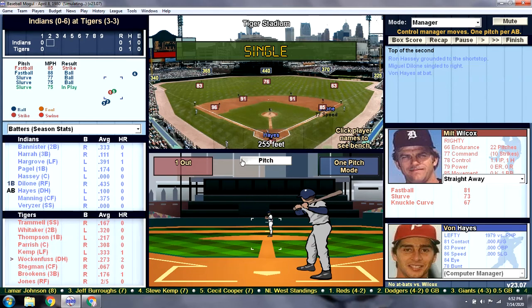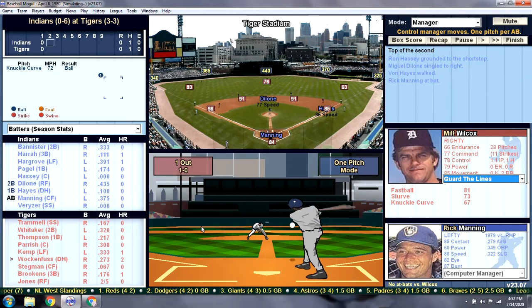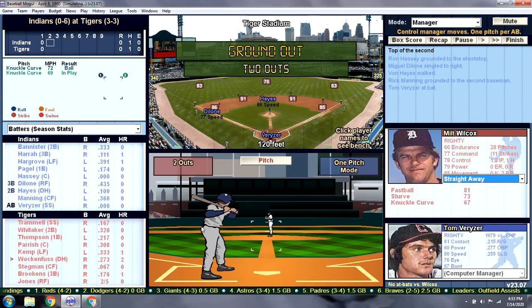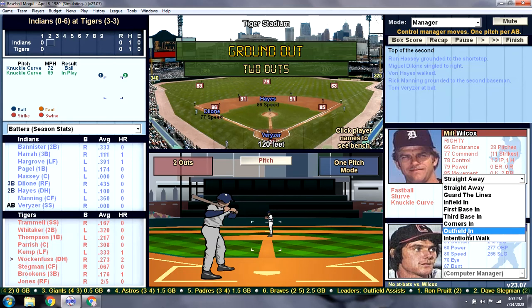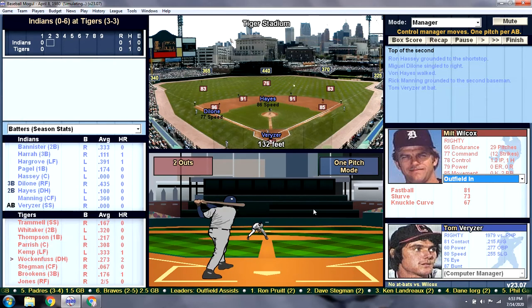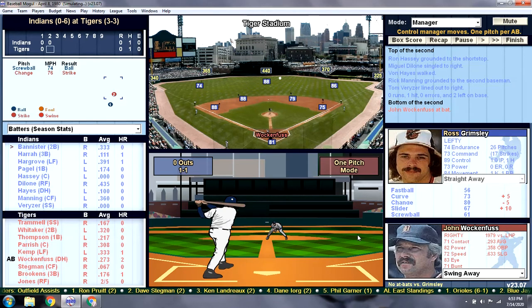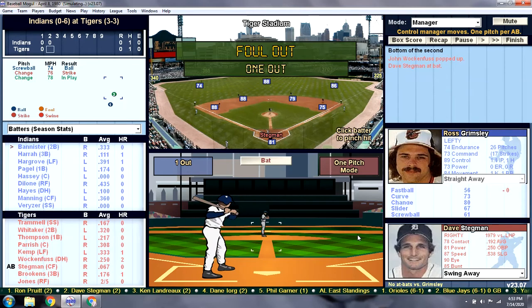Von Hayes is up. Milt Wilcox. That brings up Rick Manning. I am going to guard the lines, try to get a double play. I'm in a glass case of emotion. Runners move up. That brings up Tom Veriser — I'm going to bring the outfield in. Tom Veriser was the previous shortstop before Alan Trammell on the Tigers. And that should be three. Johnny Walken fuses up — still got the two dingers from opening day — popping out to the first baseman.